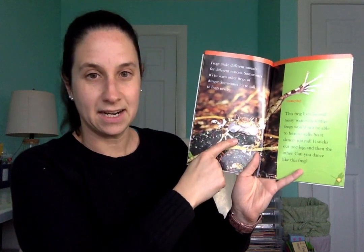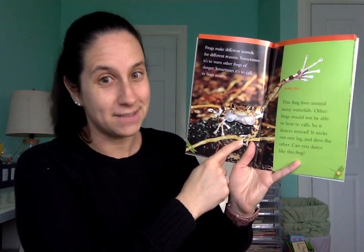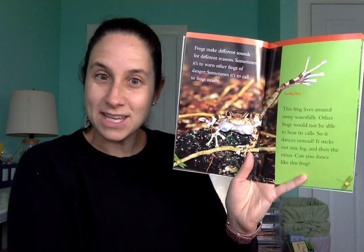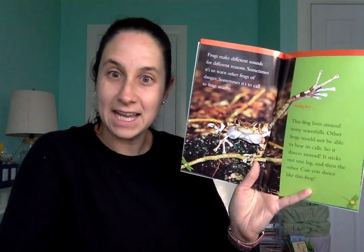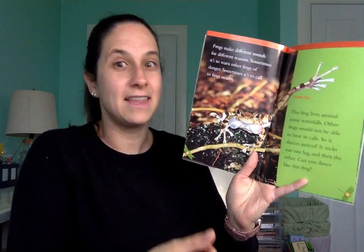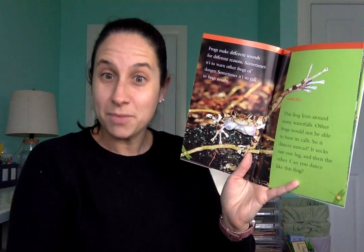Frogs make different sounds for different reasons. Sometimes it's to warn other frogs of danger, and sometimes it's to call other nearby frogs. This frog is a dancing frog — it lives around noisy waterfalls where other frogs can't hear its calls, so it dances instead, sticking out one leg and then the other. Do you think you could dance like a dancing frog? Put your hands on the floor, kick out one leg, bring it back, then kick out the other. Just like the dancing frog!